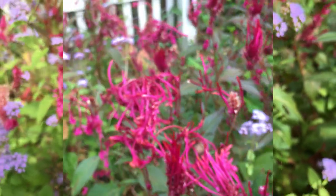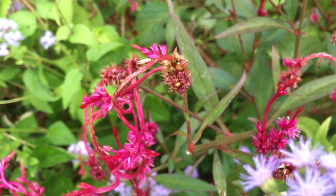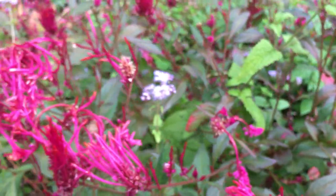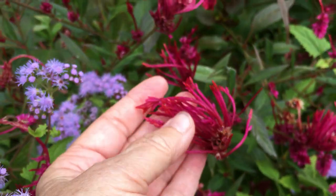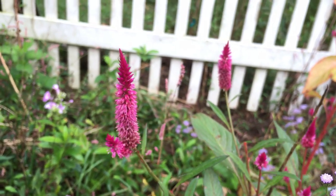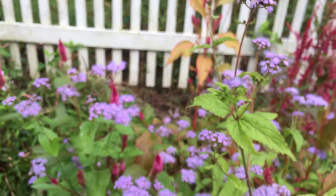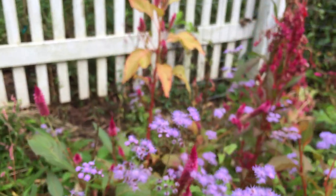I didn't come out here to look at spiders anyway — I came out here to look at Celosia. So here is the Celosia. Now this, I don't know what kind this is that makes this feathery part like that. Now I know that when it looks like this right here, that's Celosia spicata, like a spike.